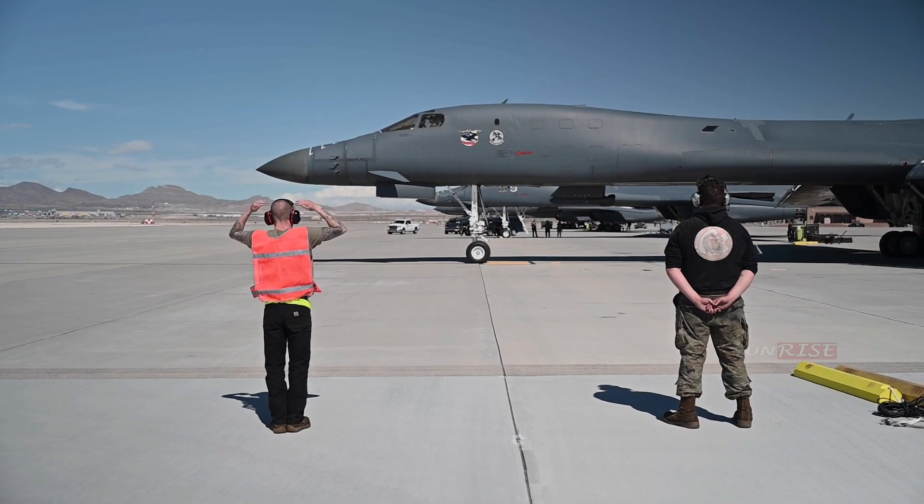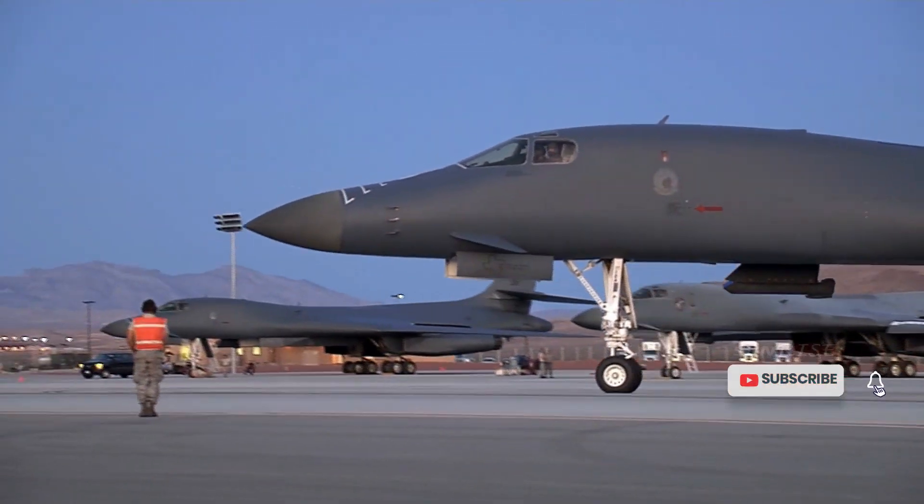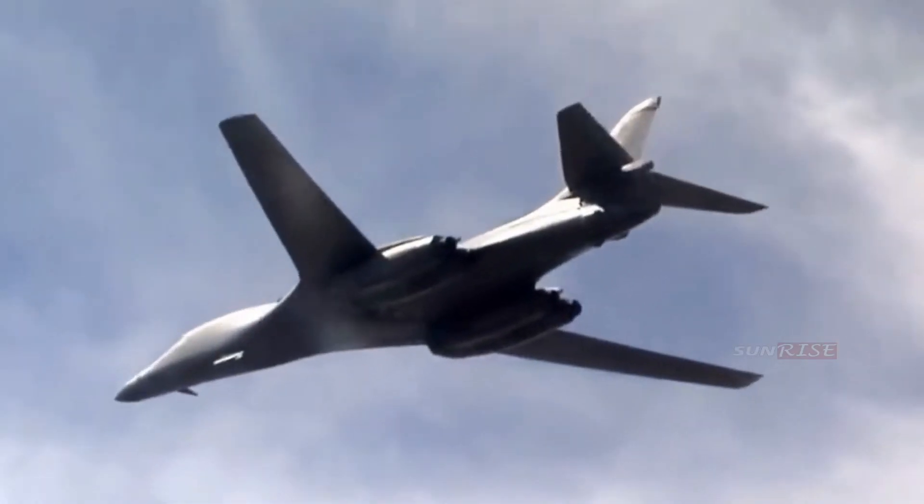Until now, the U.S. military operates three series of strategic bombers: the B-1B Lancer, the B-52 Stratofortress, and the B-2 Spirit.